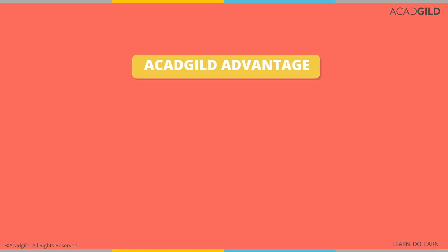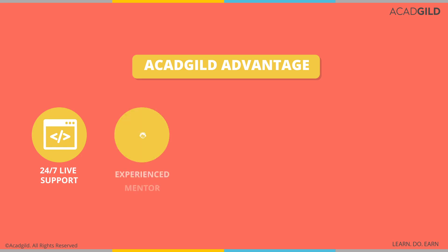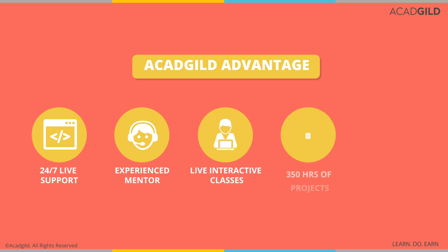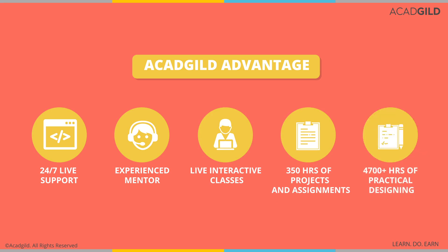You can also enjoy the ACAD Guild advantage. Get 24/7 live support — anytime you are stuck, you can approach us and we will help you out. 72 hours of live mentor classes where you will interact with qualified UI and UX experts. Our live interactive classes ensure that your questions are answered promptly. 350 hours of projects and assignments. You also get to spend a good 4,700 plus hours on practical designing.